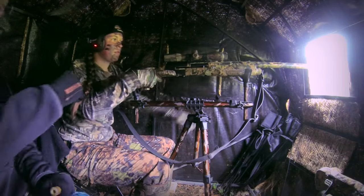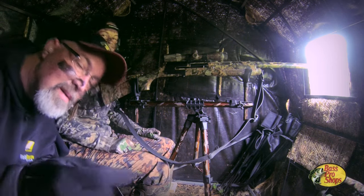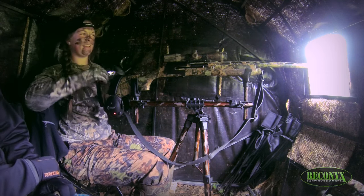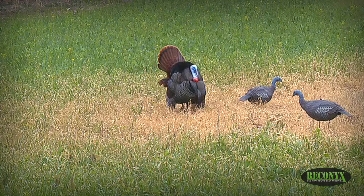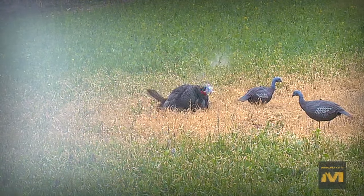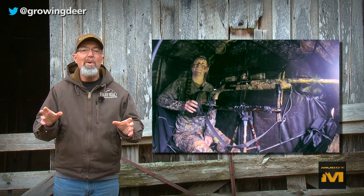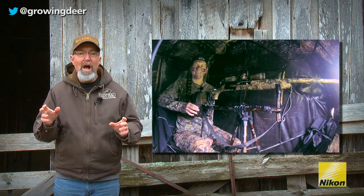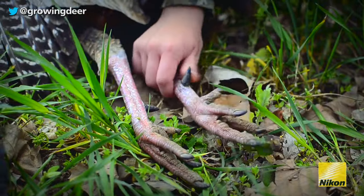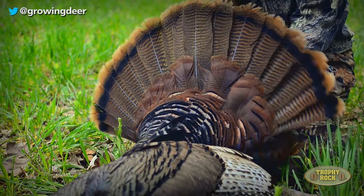You nailed him! You nailed him, girl. You nailed him. Awesome job — that's a big bird. I could tell through the viewfinder that the shot was true. It had been another morning filled with anxiety, waiting, and patience. Those mornings are a great time for a father and a child to talk and, more importantly, for the father to listen about the child's goals and objectives. It was a great time for Raleigh and I to spend together, and it ended with another tom on the ground.